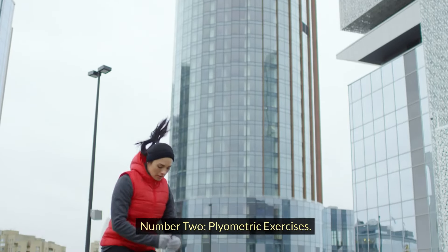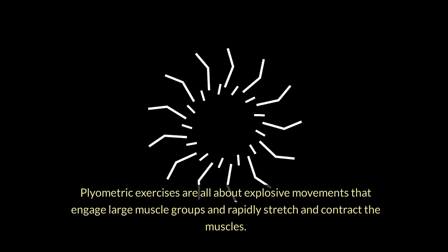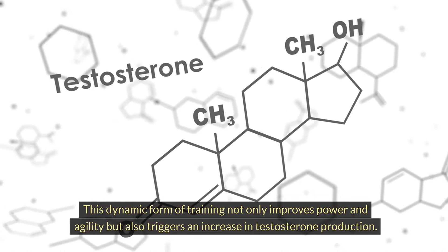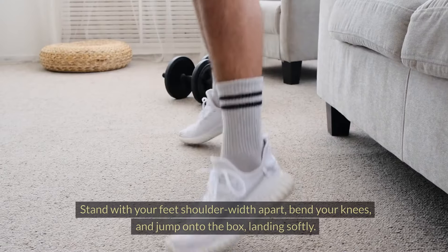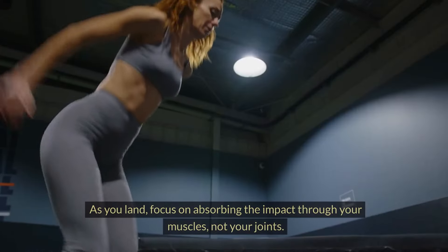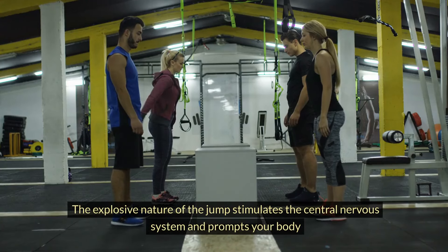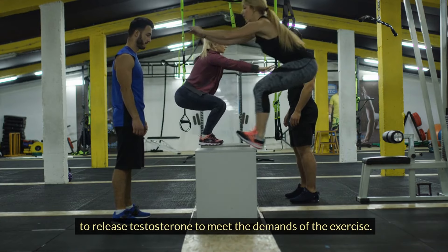Number two: plyometric exercises. Plyometric exercises are all about explosive movements that engage large muscle groups and rapidly stretch and contract the muscles. This dynamic form of training not only improves power and agility, but also triggers an increase in testosterone production. First, box jumps: begin with a sturdy box or platform at knee height, stand with your feet shoulder-width apart, bend your knees and jump onto the box, landing softly. Focus on absorbing the impact through your muscles, not your joints. The explosive nature of the jump stimulates the central nervous system and prompts your body to release testosterone.